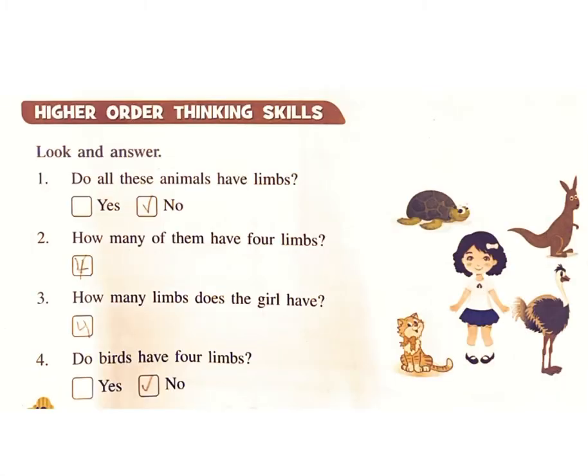Higher order thinking skills: Look and answer. One: Do all these animals have limbs? Answer: No. Two: How many of them have four limbs? Answer: Four. Three: How many limbs does the girl have? Answer: Four. Four: Do birds have four limbs? Answer: No.